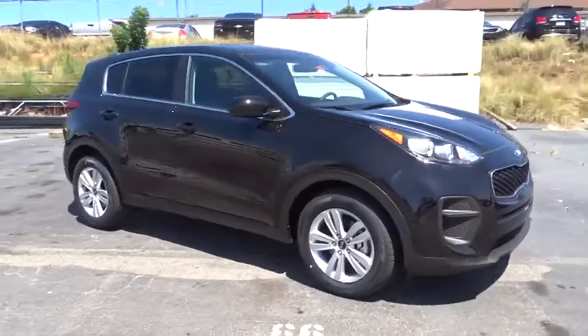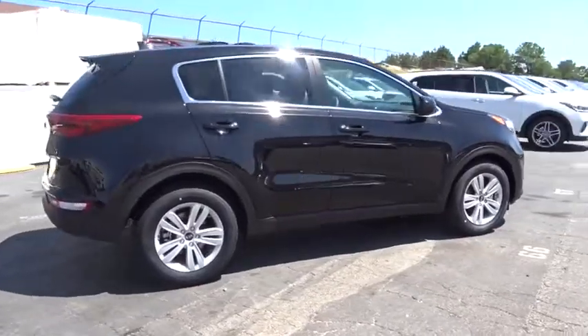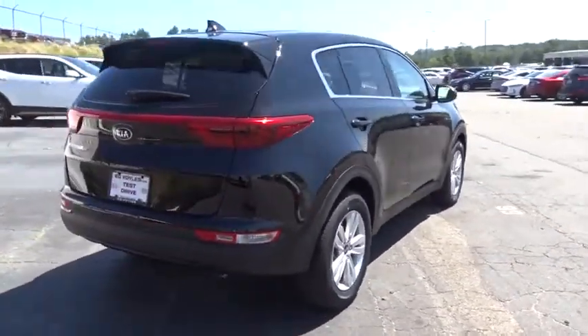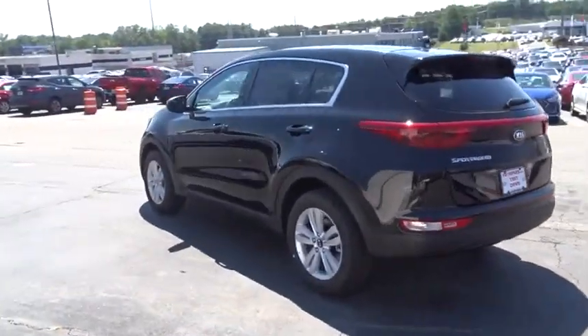The 2017 Kia Sportage. With its sleek and stylish exterior and its roomy feature-laden interior, the Sportage both looks good and performs well on the road. Here are some of this vehicle's great options.